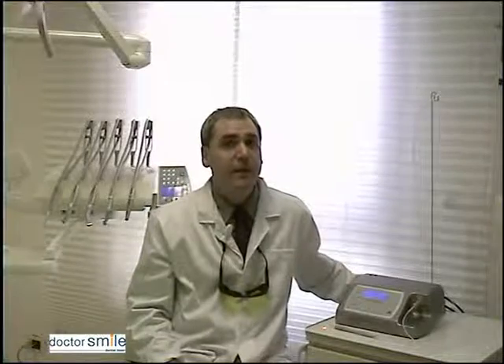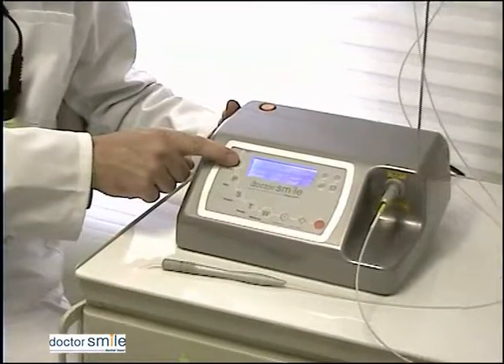The Dr. Smile Dental Laser is very intuitive, safe, and easy to use. In fact, Lambda's laser devices are equipped with a series of preset programs, like endodontics, periodontics, surgery, therapy, and whitening.